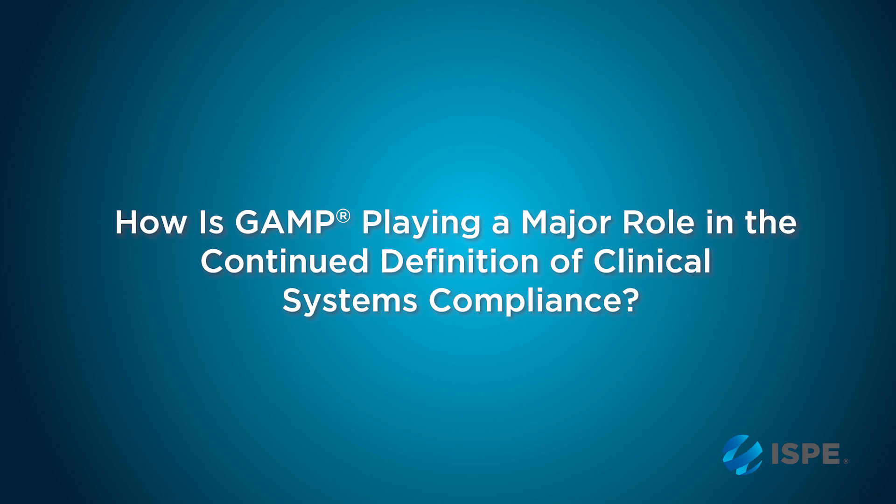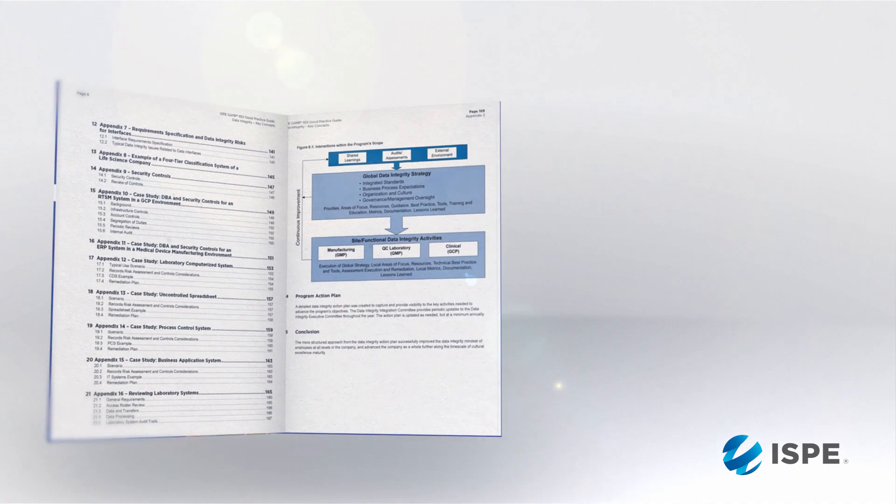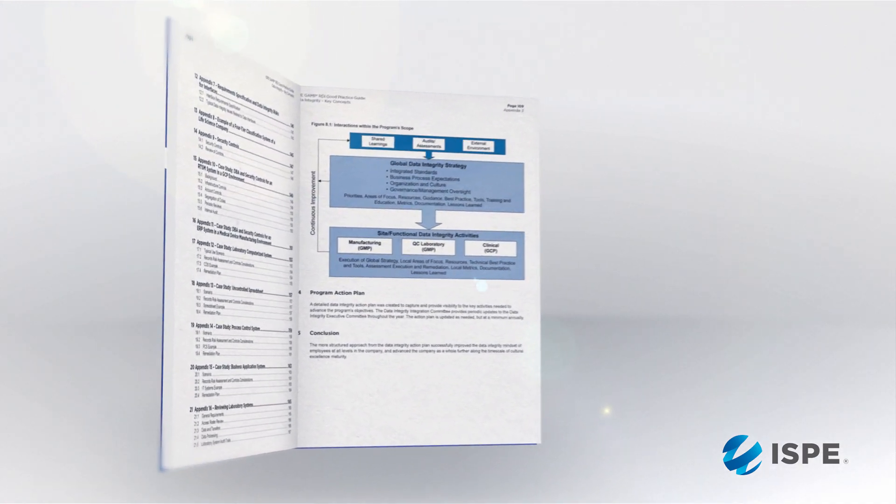GAMP's involvement with clinical systems compliance is evolving and has been for quite some time. We have a very active clinical group within GAMP that has developed several articles and guidances.